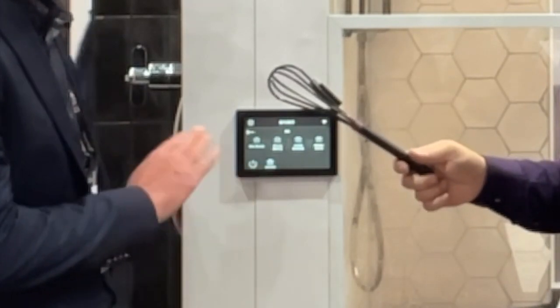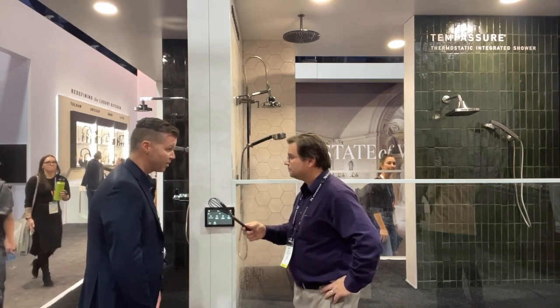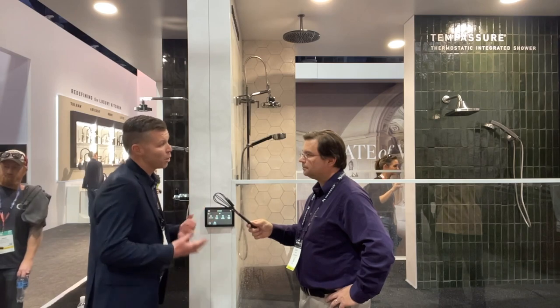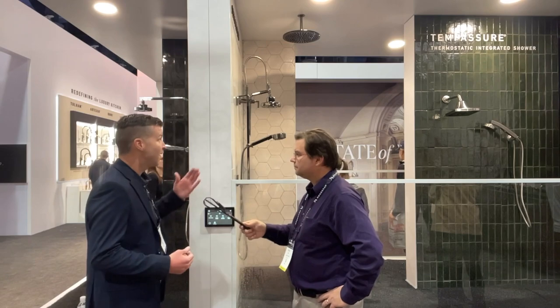All of this is customizable directly from the smartphone app. This is a fully Wi-Fi enabled device. You can engage with your smartphone to say you want your warm-up mode or your exact user preset — all that can be engaged directly from your bedroom. That way you get up and your shower is ready for you.